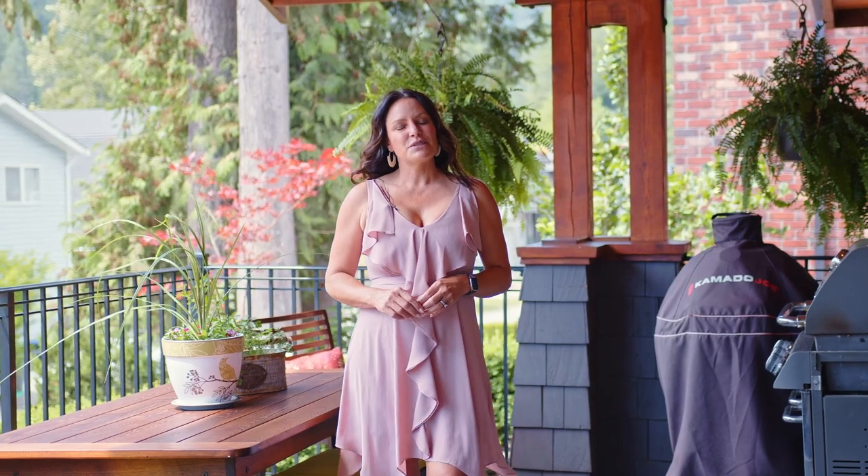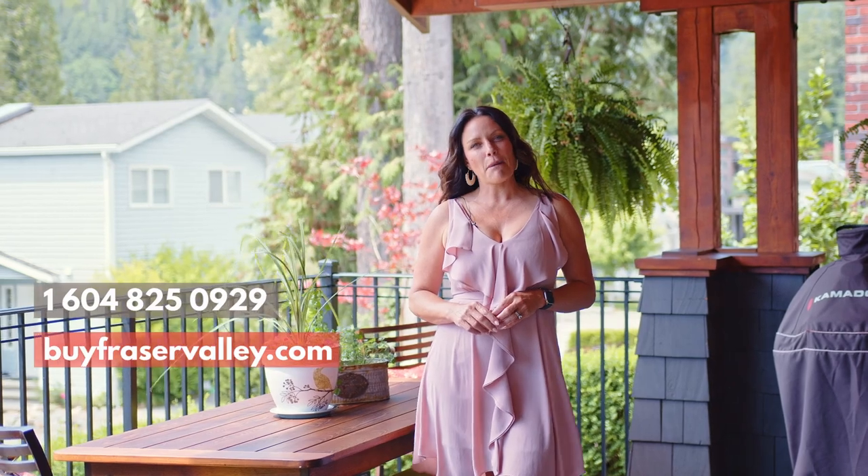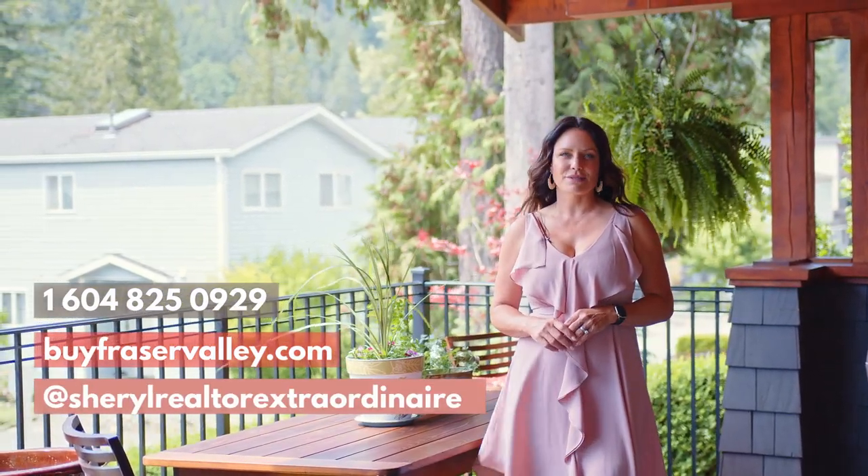Thanks so much for taking the time to tour 309 Spruce Street at Cultus Lake with me today. If you'd like some more information on this property or to book your own private tour, give me a call, go to my website, or check me out on social media.